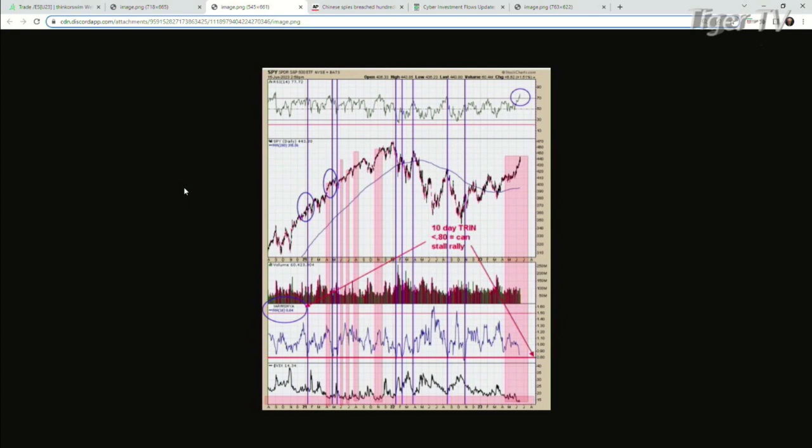Now on the 10-day trend chart — this is a daily chart — again the bottom window is the VIX, shaded pink every time it's below 17. We've been trending up since April. The next window up is a 10-day average of the trend. The blue lines mark the times it got down to 0.8 or lower, and at minimum the market goes into at least consolidation. Back in 2021, when it got below 0.8, the market stalled and went sideways before moving higher again.